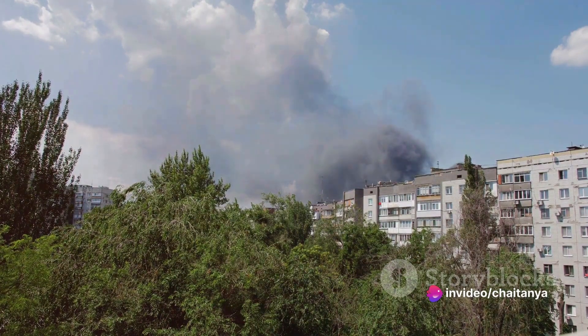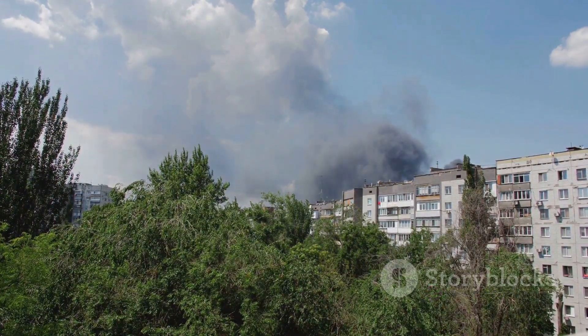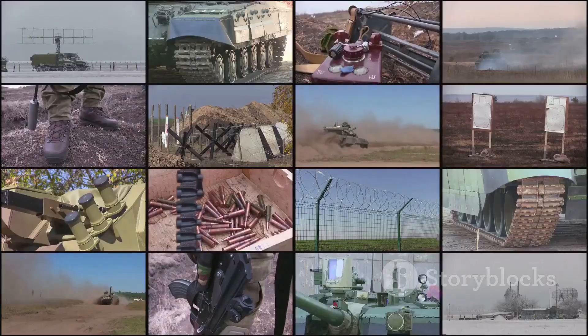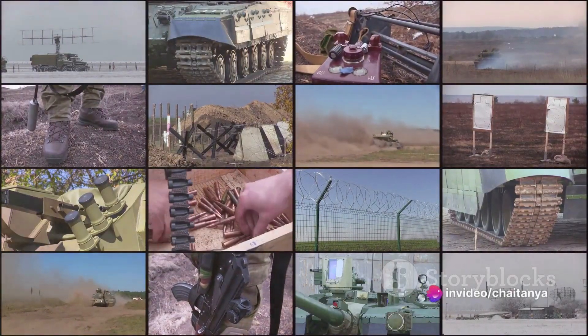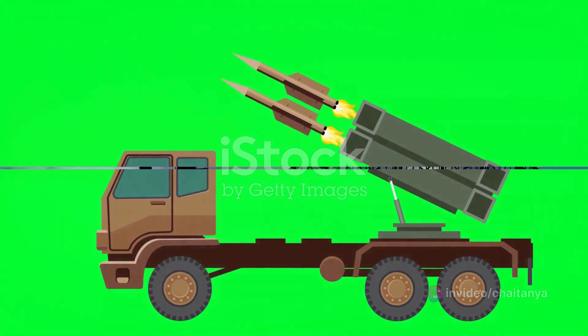With neighboring territories like Gaza and Lebanon frequently launching rockets into Israeli airspace, the need for a defense system that could neutralize these threats was crucial. Israel answered this call with the Iron Dome, designed to intercept short- and medium-range rockets and artillery shells, thereby safeguarding its population.